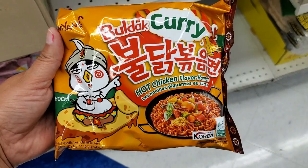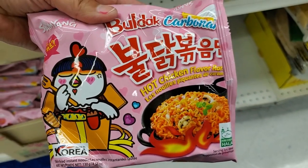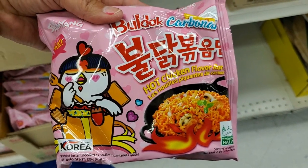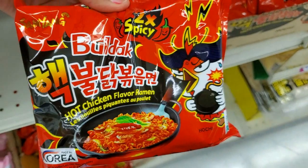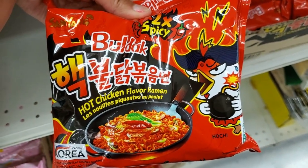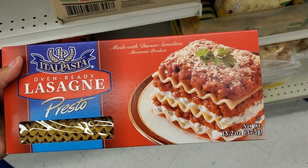They have these Hot Noodles — this is a new one I've never seen. But this one here is my husband's favorite, hot chicken flavor. It has a bite but not as spicy as the two-times spicy one. Now these are super duper spicy. Wow, this is not a bad deal for only 99 cents.